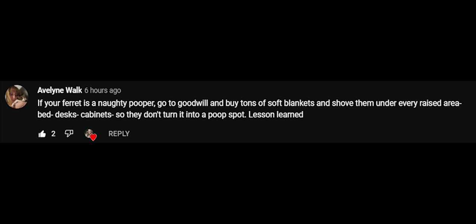Another tip: if your ferret is a naughty pooper, go to Goodwill and buy soft blankets and shove them under every raised area — bed, desk, cabinets — so they don't turn it into a poop spot. This does work for a lot of ferrets, though it doesn't work for mine since they are very determined poopers.